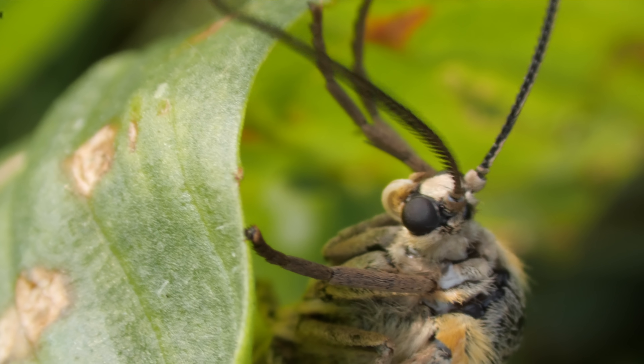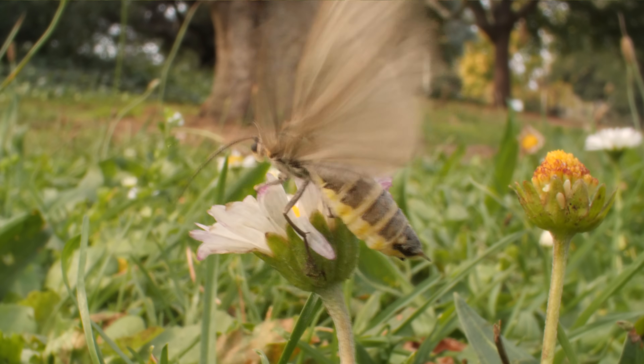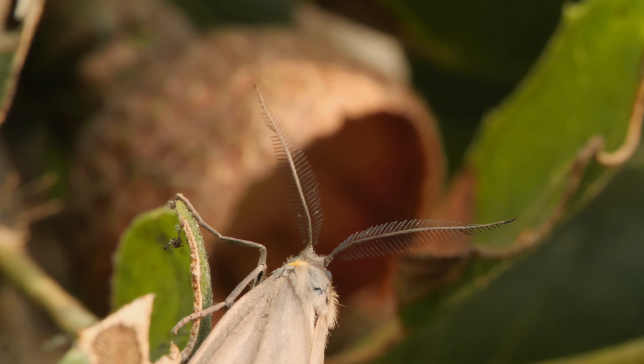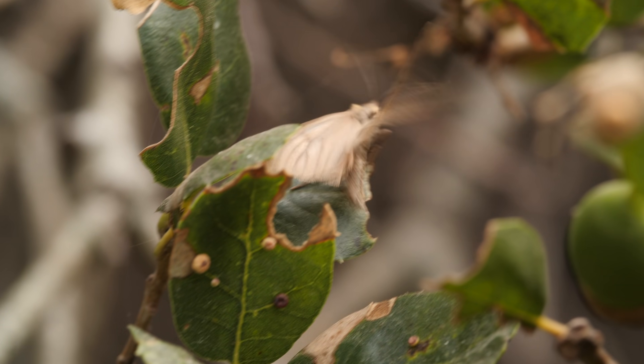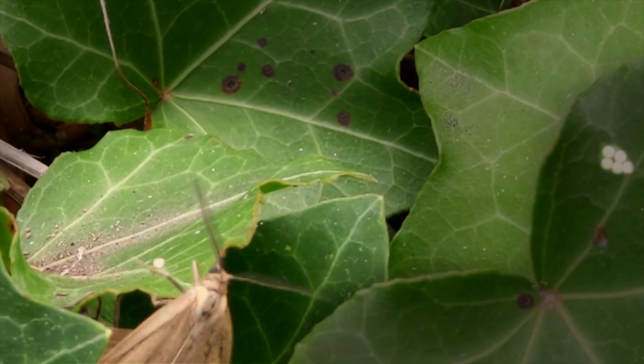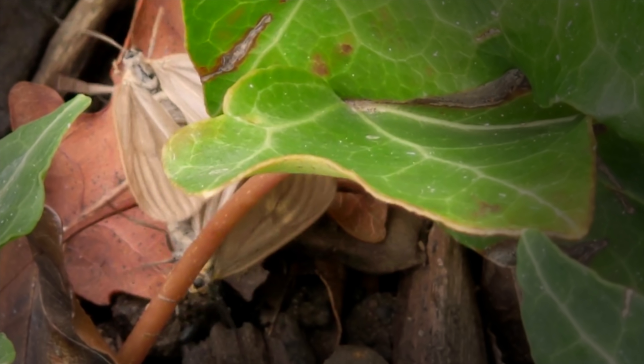This female frantically beats her wings to spread her scent. A male picks up the signal with his feathered antennae. Every few years, the moths seem to appear out of nowhere and get down to business.